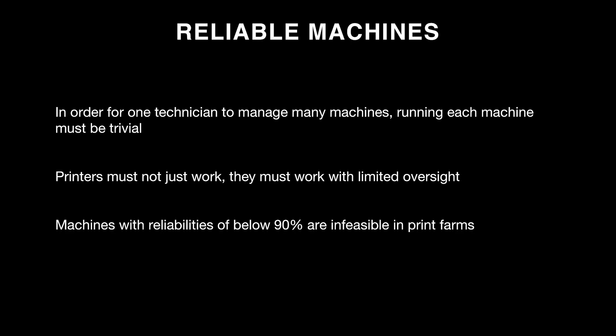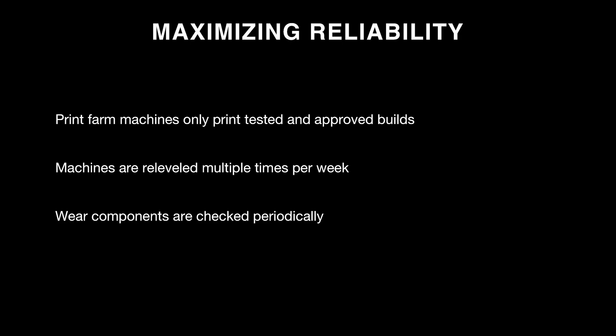To get the assurance that you'll produce the number of parts you expect, you need a high level of reliability — similar to CNC machines where, once tolerances are dialed in, you're confident of a successful part. To ensure this, we only print tested and approved builds on our print farm. We have separate development printers, and any build intended for the farm is tested thoroughly before being deployed.